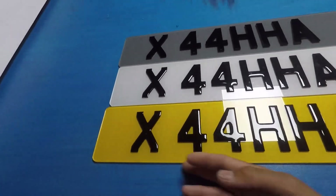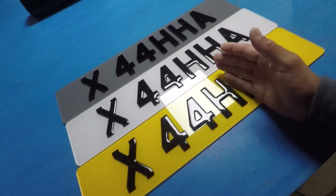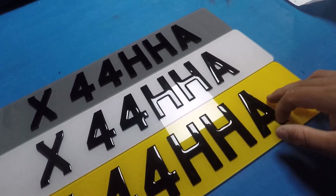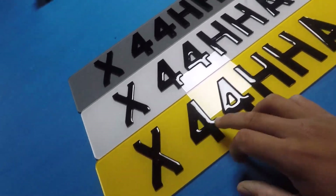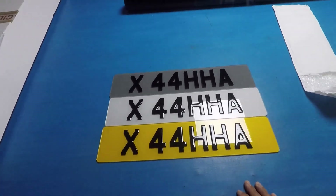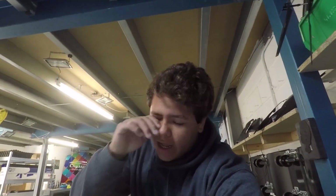They are all spaced illegally — there should be a space here, so it should be X44 HHA. But my second name's Actra, so there would be a C, but I can't get a C. I didn't want X44 CHA because it's still missing the letter, so I thought this looked pretty cool. That's gonna go on the Audi when I've done the wrap.